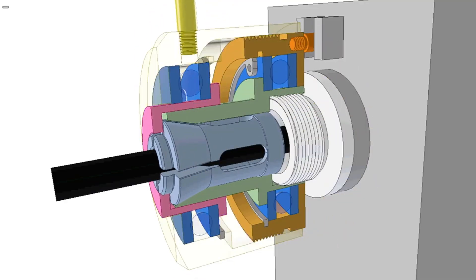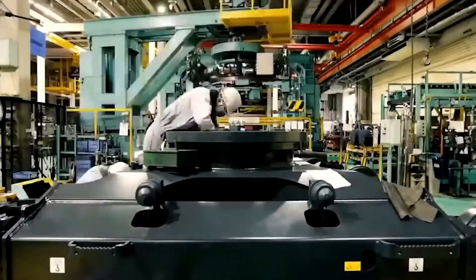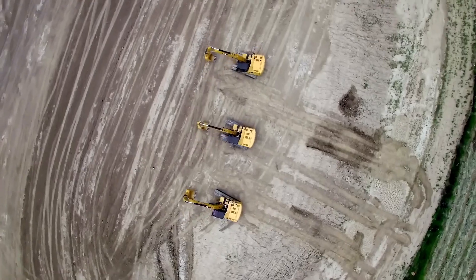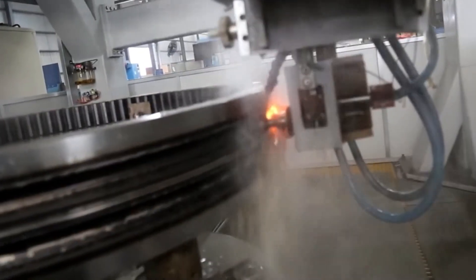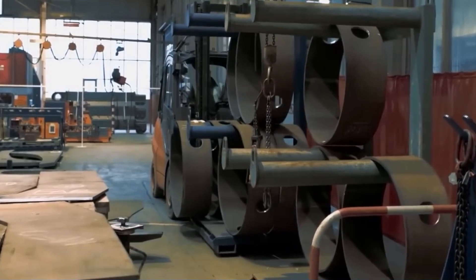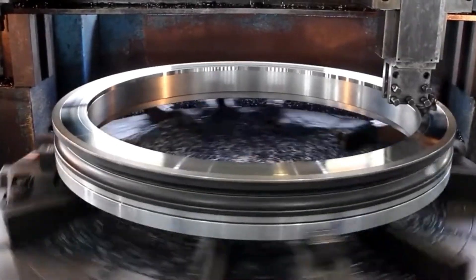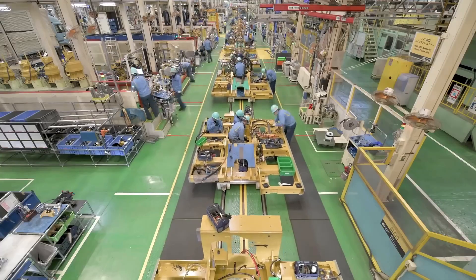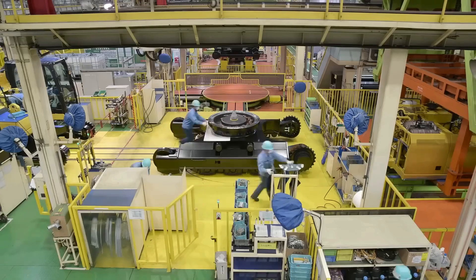This bearing, specifically developed for this excavator, connects the drivetrain with the superstructure, allowing a full 360-degree rotation. The internal gear transfers torque from the six rotating crowns, enabling rapid and efficient movements of the superstructure. Precision and meticulous cleanliness during assembly are essential to ensure the system's longevity.